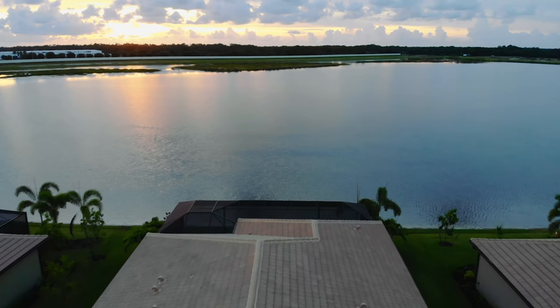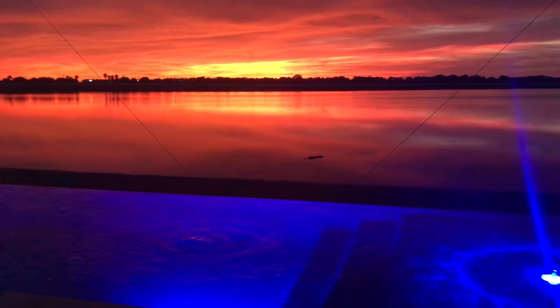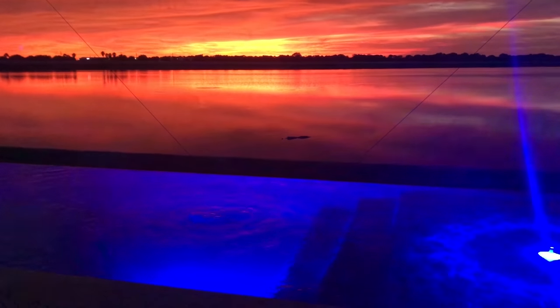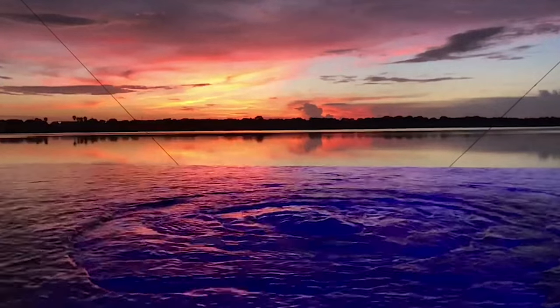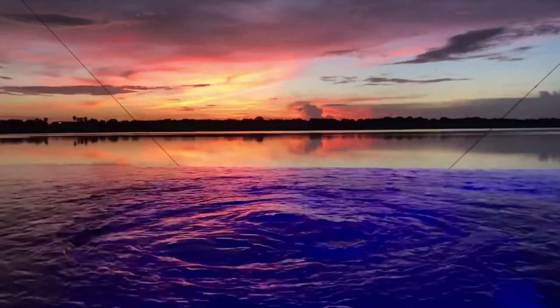The sunsets are ridiculous here. We picked the right side of the lake — every night there's a new picture with the sunsets, no two are the same. What's also nice is from inside the house, because of the infinity edge, it looks like the house is floating on water — like we're in a boathouse. You cannot see anything but water and it's very calming and relaxing.